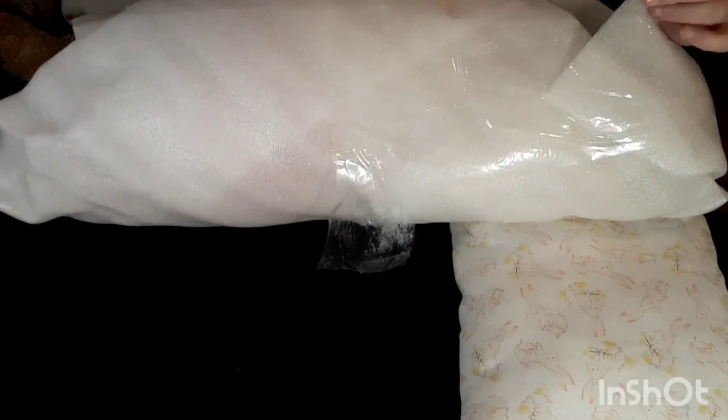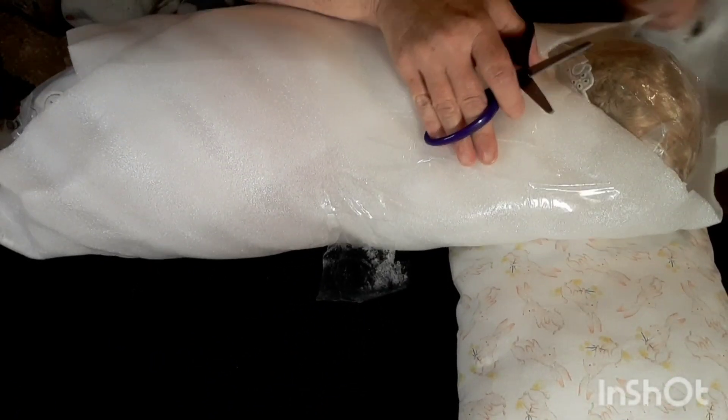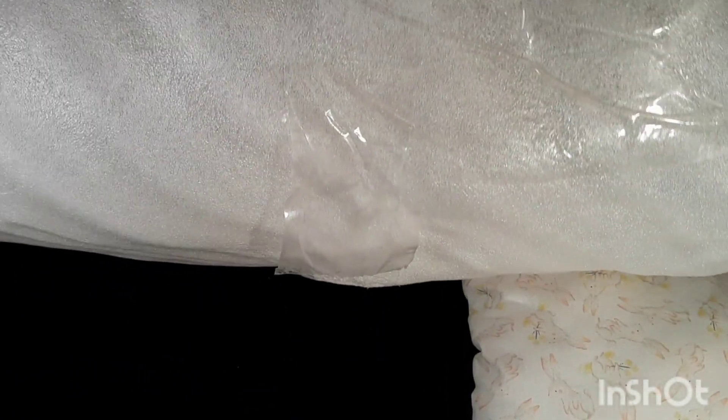I won't be doing a name reveal today but I will definitely show you who is in here, and then we're just gonna do this really quick so I can get the video edited and posted. So much tape! Oh my gosh, let me take her out of this plastic first. I'm so excited!